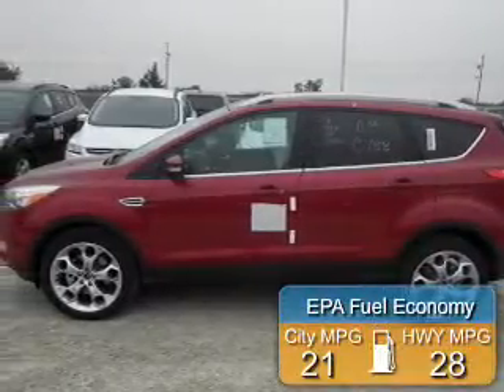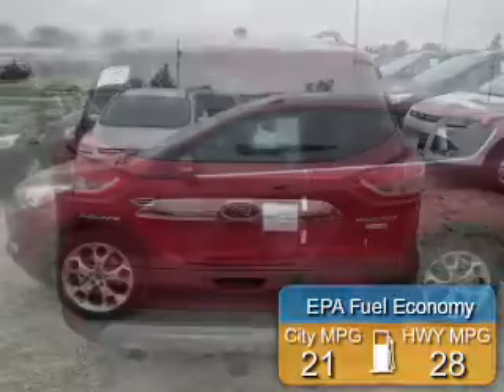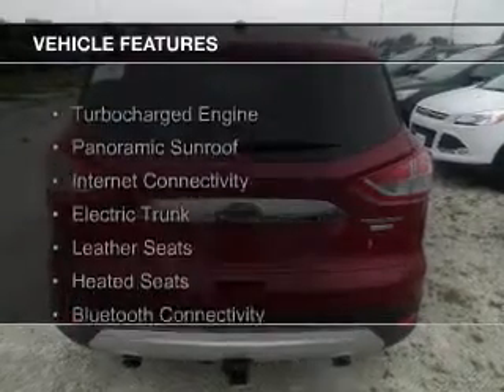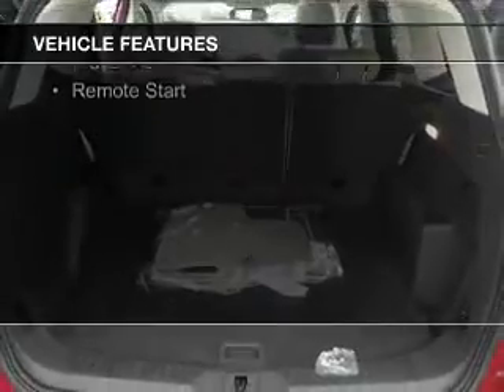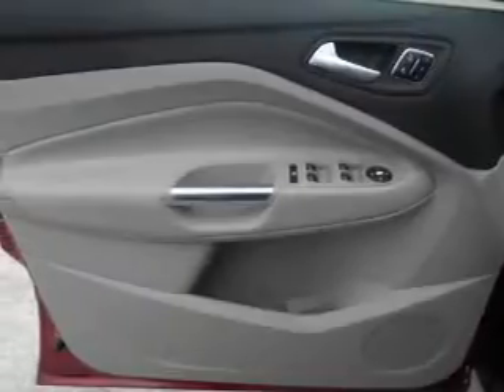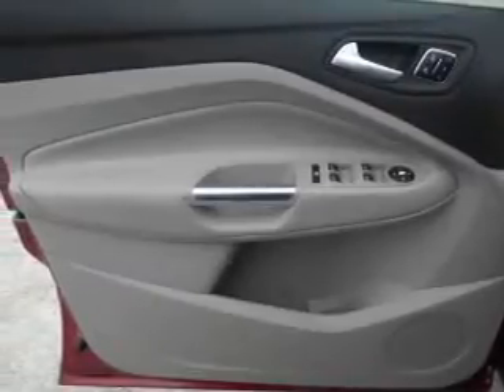Great fuel efficiency saves you money by requiring fewer trips to the gas station. The features include a turbocharger, a panoramic sunroof, internet connectivity, electric trunk, leather seats, heated seats, Bluetooth connectivity, Sirius XM satellite radio, digital radio, and remote start.